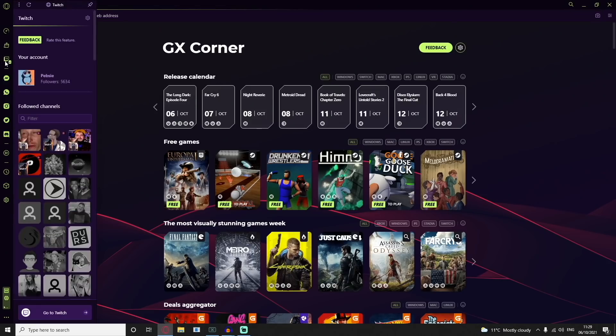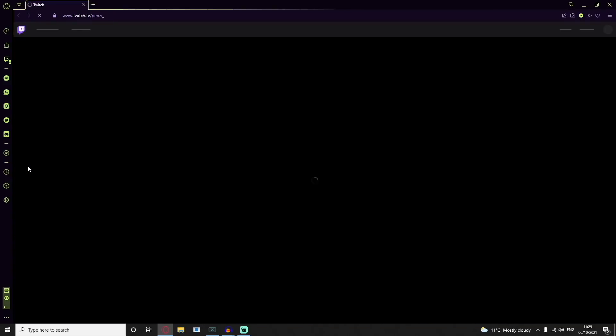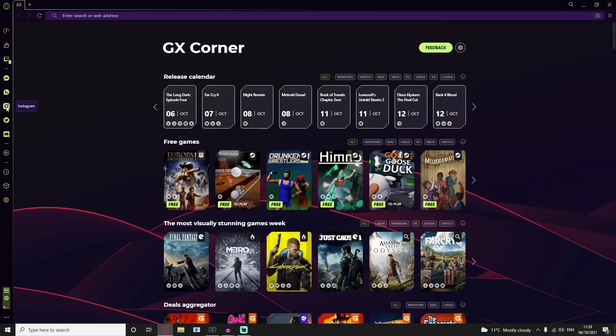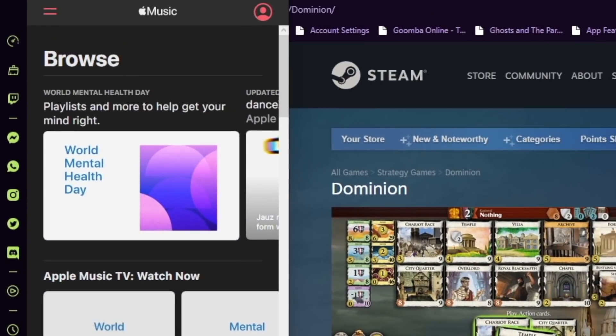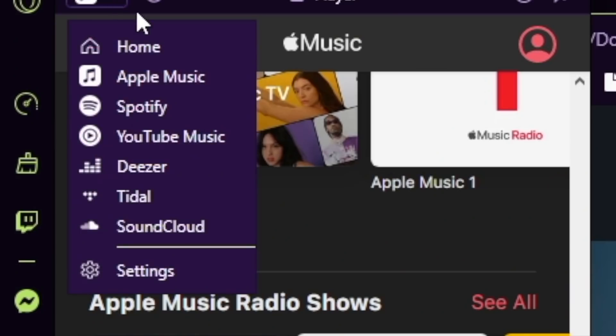There are a bunch of neat utility features too, such as being able to quickly check your messages and even which Twitch channels are live from the sidebar — Messenger, WhatsApp, Discord, Twitter — one click, bam, open. And from the sidebar you can also access GX Player, with support for Apple Music, Spotify, YouTube Music, Deezer, Tidal, and SoundCloud, once again with one little click.